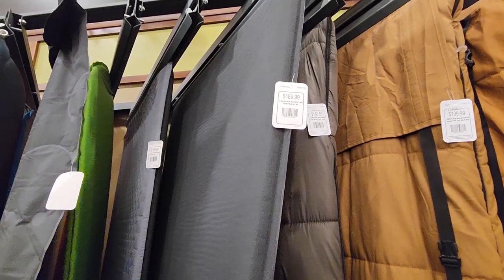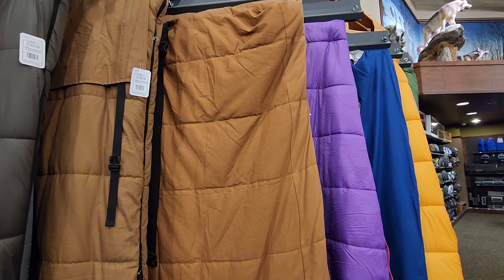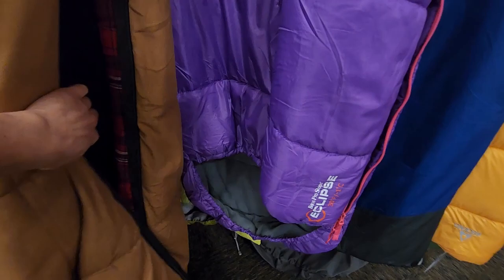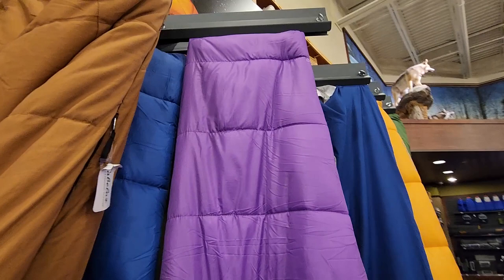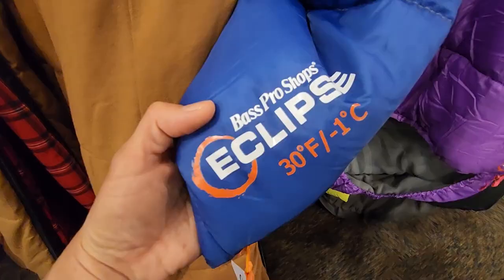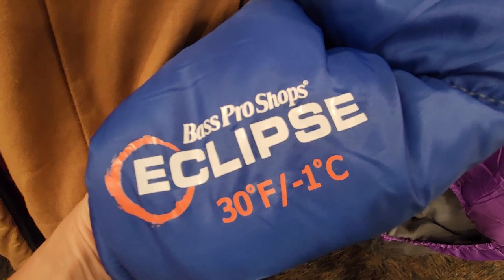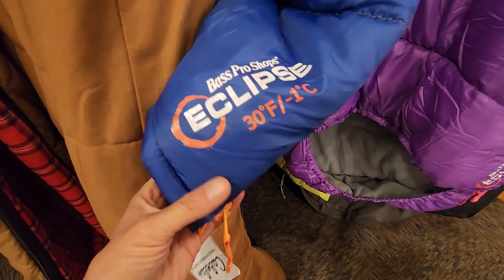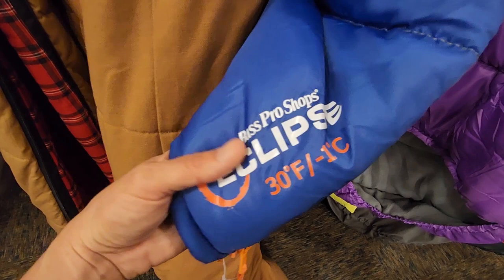Looking at sleeping bags — lots of different options. For backpacking, you want something light that compresses easily. In colder temperatures you probably want a mummy bag so you can enclose your head. I find mummy bags really restrictive since I curl around — I don't like lying there like I'm in a coffin. Sleeping bags have temperature ratings; this one goes down to minus one. Many have synthetic fill, but I prefer goose down — it's really warm. The rating means you'll survive at that temperature, not necessarily be 100% comfortable. Some bags aren't very breathable, so I try to stick to natural materials like wool blankets.